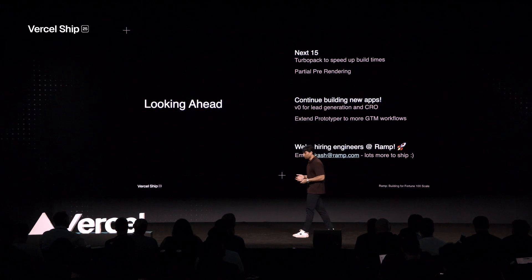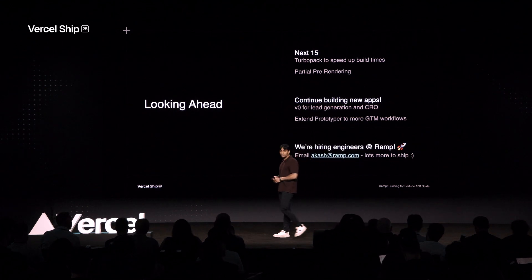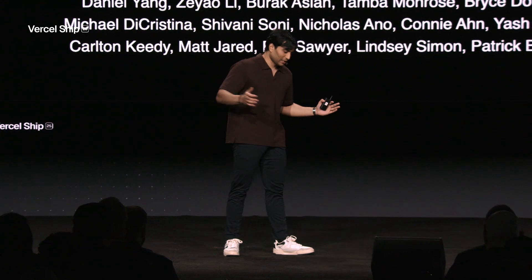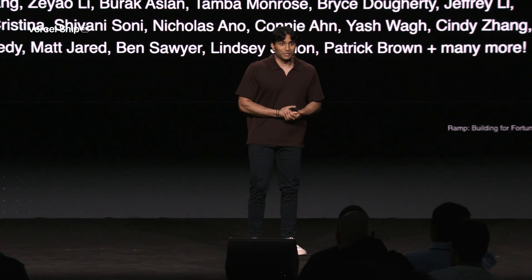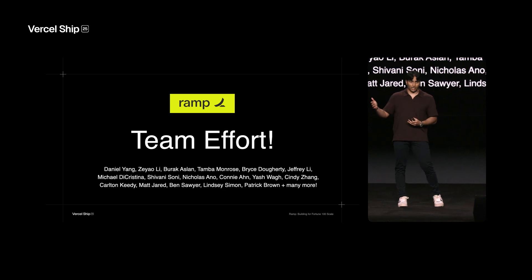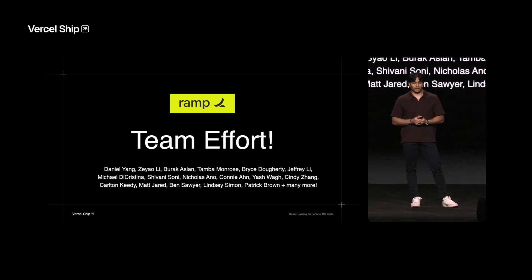Lastly, we're continuing to hire — looking for design engineers, front-end engineers, and back-end engineers. I'm just one person here representing an entire team. This was the course of 12 months and a massive team effort. Shout out to the engineering team: Daniel, Zao, Barack, Tamba, Bryce, Carlton; our excellent product managers Cindy and Yash; the design team: Michael, Shivani, Nicholas, Connie. And of course, our Vercel partners — they've been huge in helping guide us through this process and steer us towards the next big unlock for us as a company. It really takes a team to make this thing happen, and I'm really appreciative of everyone involved. Thank you.